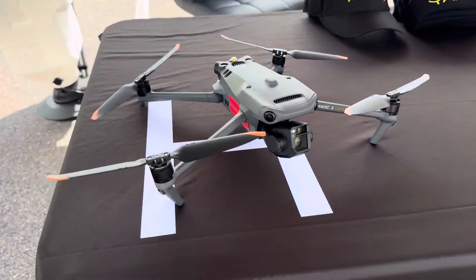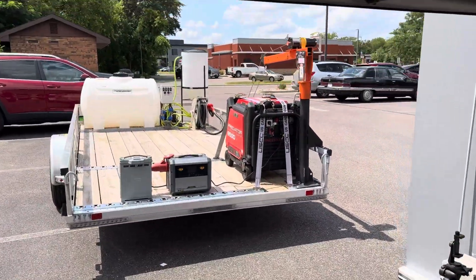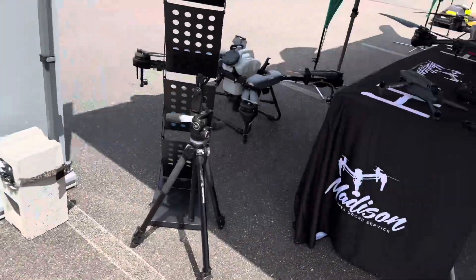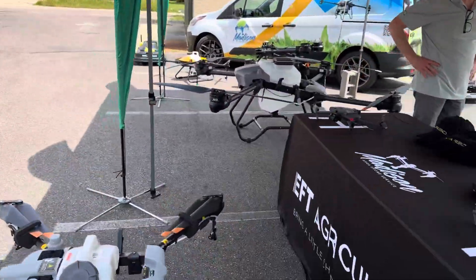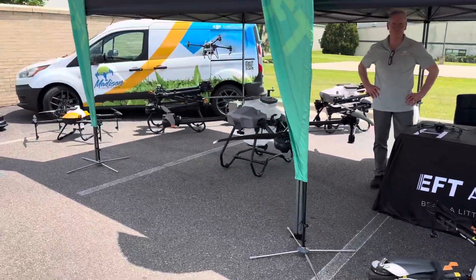This is the Mavic 3 Enterprise right here. And of course, we've also got our trailer here with a mock spray set up. We've got our chargers and generators so we can show you that whole workflow. Come check us out — we'll be here till 4 p.m. today. Check out the new products we have, and we'll get some of these up in the air and be happy to show you around.